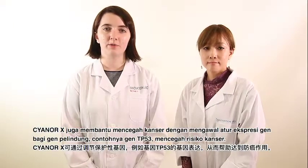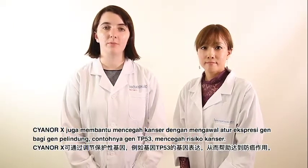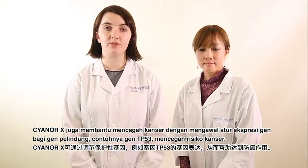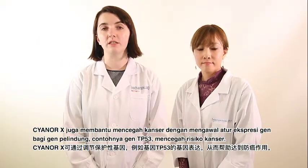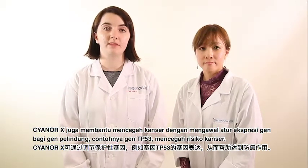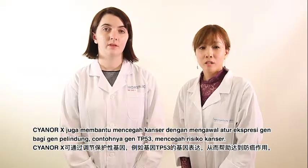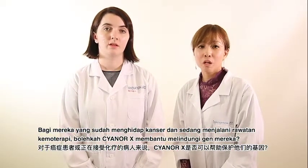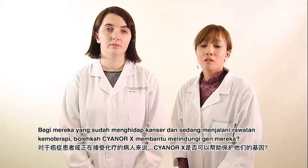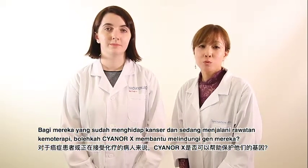Cyanar X also helps prevent cancer by modulating the gene expression of protective genes, for example the gene TP53, thus preventing the risk of cancer. People who already have cancer and are also taking chemotherapy, Cyanar X can help to protect genes.